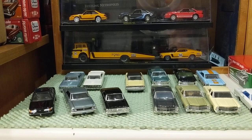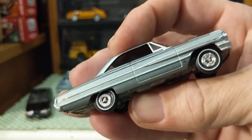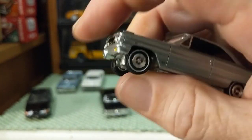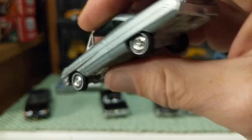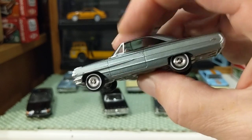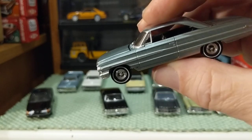That was a nice pickup — a nice add to my collection. What do you think? Do you have Auto World? Do you want Auto World? Do you like this Galaxie? I just love the paint jobs they do and the details. Yes, they don't have lensed details or separate bumpers — it's all basically cast in — but they do such a great job.